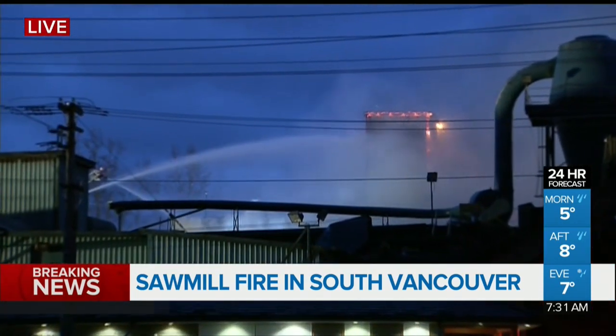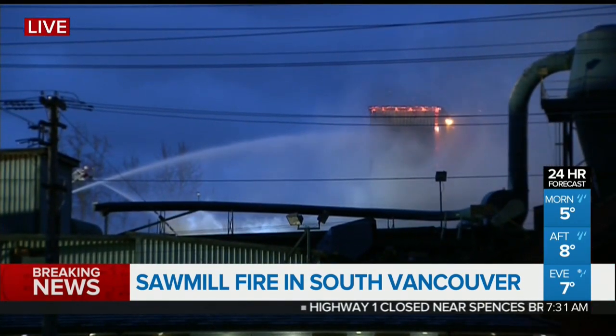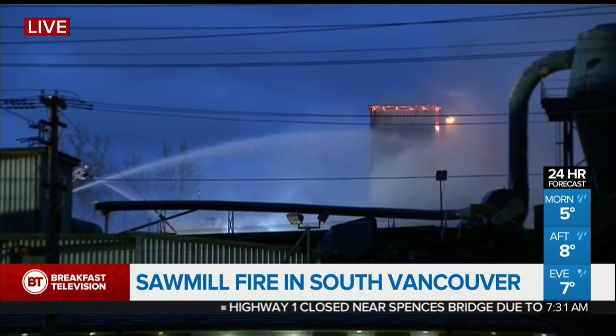You can see a lot of smoke in the area and water being sprayed on the roof of the structure that is on fire. This is the view from overhead from News 1130 air patrol. The fire is not impacting traffic, we're told, but emergency crews have surrounded the scene.